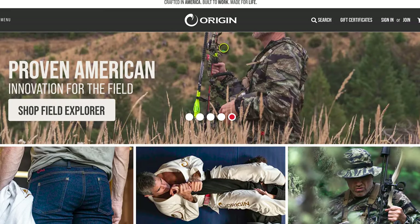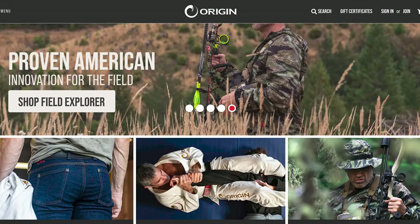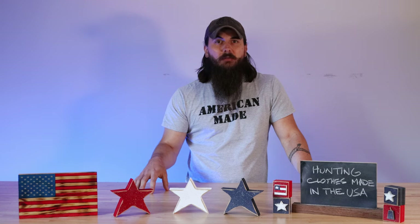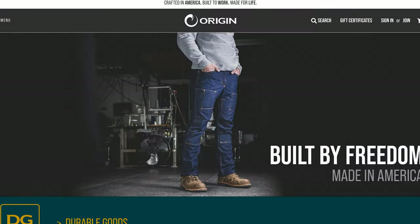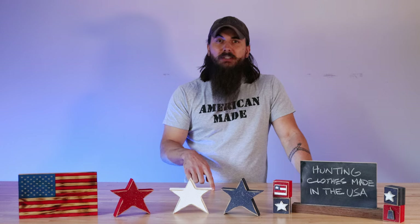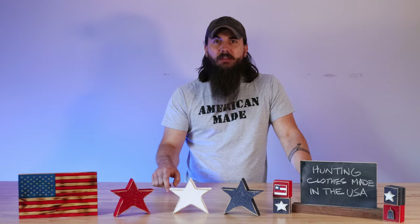Next up is Origin. Origin makes a wide variety of hunting clothes and tactical gear out of their manufacturing facility in Maine. They are super picky about their supply chain and pretty much all of their sourcing follows the Berry Amendment standard, so you know it's coming from American-made sources. Origin is also one of our favorite jeans manufacturers, so if you need some new jeans as well as hunting clothes, definitely give them a look.